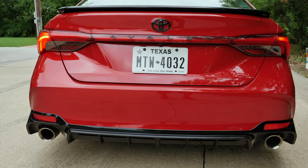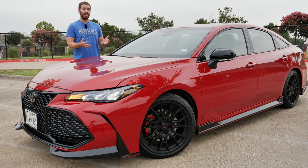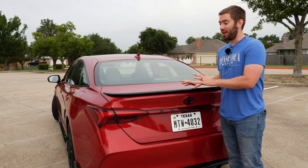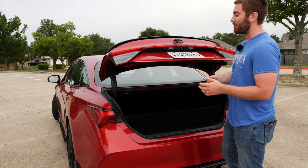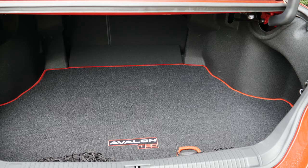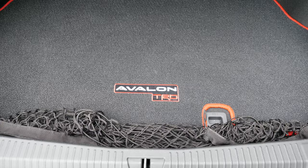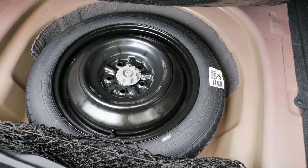The exterior details and suspension components are what set the TRD apart, but you still get Toyota Safety Sense with all the driver assist features — lane keeping system, forward collision braking, radar cruise control, all standard. Moving to the cargo area, you get just over 16 cubic feet which is nice and spacious, plus a TRD branded mat, cargo net, 60/40 split-folding rear seats, and even a spare tire underneath. Overall you're well covered with cargo space.